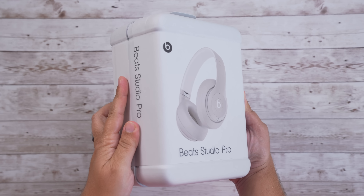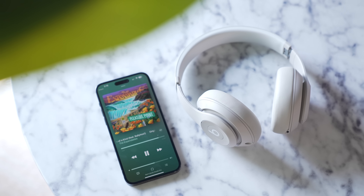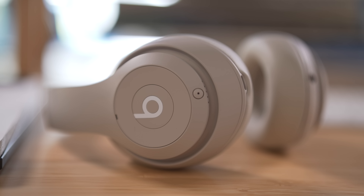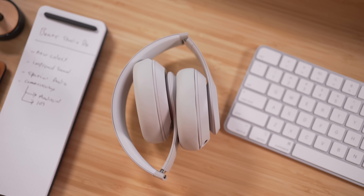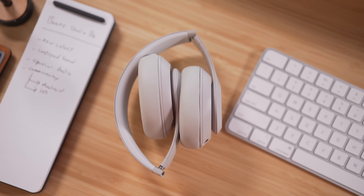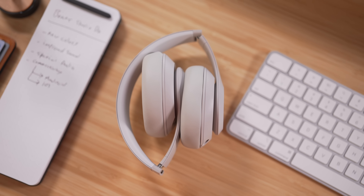These are the brand new Beats Studio Pro — the fourth generation model. They were originally called the Studio Wireless, so the last one was the Studio Wireless 3. It's been years since they've been updated, but these will still retail at $350. In this video, we're going to go over what's new, as well as my overall thoughts on these brand new high-end over-ear headphones that I've been using for the last week.